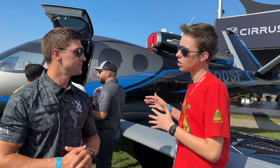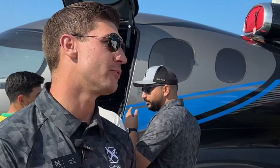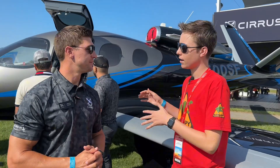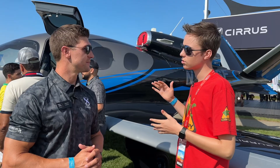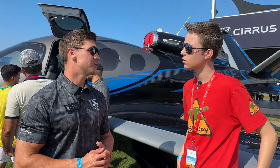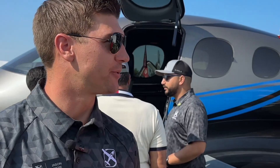I noticed it has one engine. This is a Williams FJ33-5A engine, 1846 pounds of thrust. One of the main benefits is it's small and nimble — I can obviously get into small runways pretty easily. It keeps a lot of the spontaneity of the SR product line and is a nice next step in the progression there.